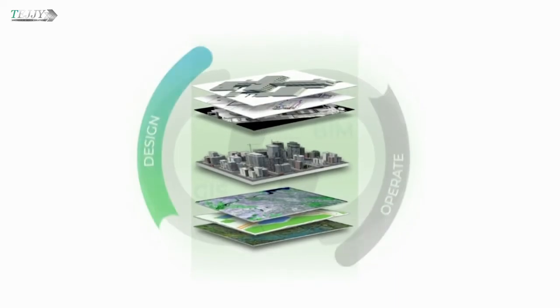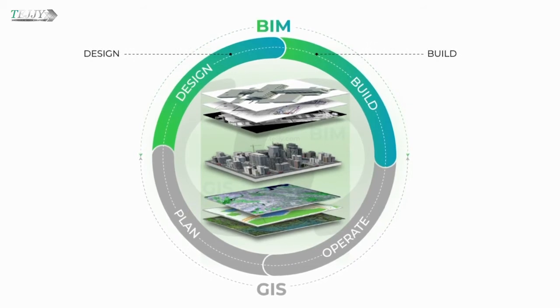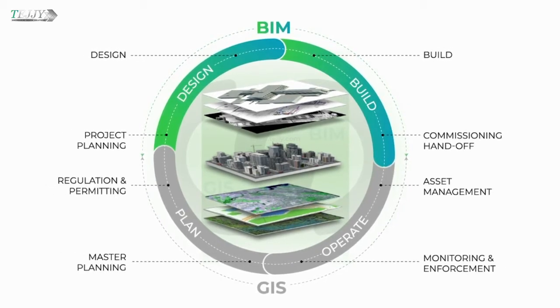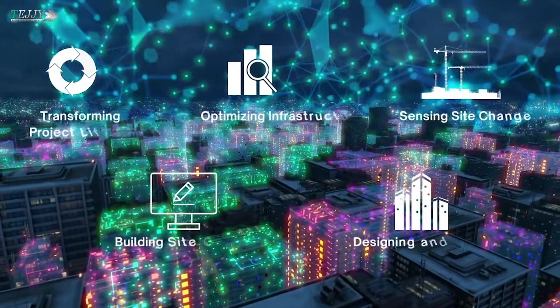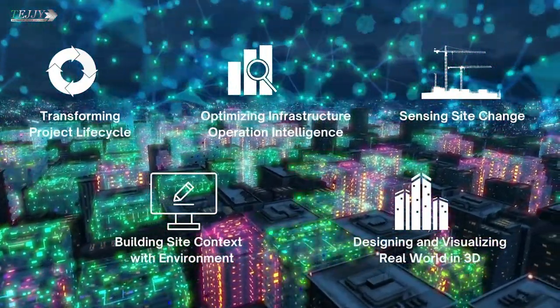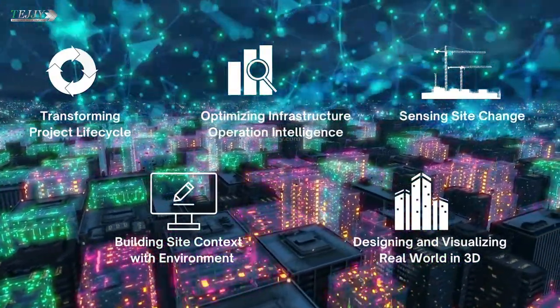Integrate BIM and GIS to design, build, plan, and operate buildings and environmental assets. BIM and GIS integration helps in transforming the project lifecycle, optimizing infrastructure operation intelligence, sensing site change, building site context with environment, and designing and visualizing the real world in 3D.